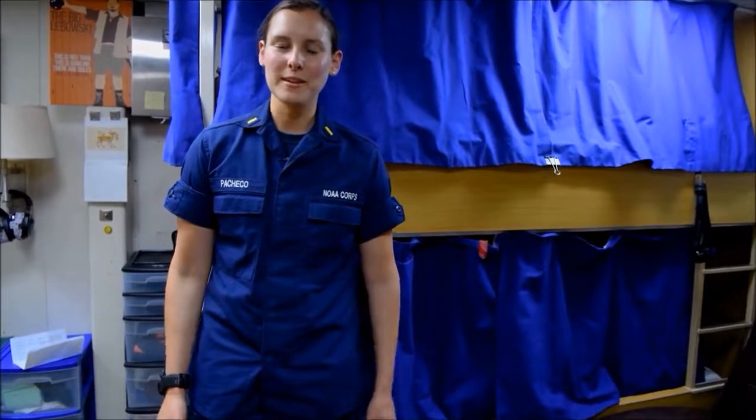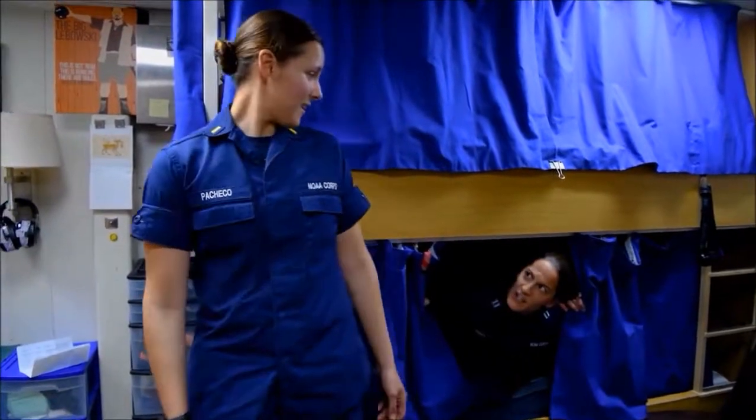After a long day at work, it's always nice to come back and relax in our staterooms. They vary in size — we have singles, doubles, and four-person rooms. This is my home away from home. Hey! Turn off the lights!